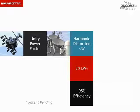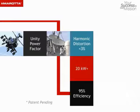Load sharing allows the design to modularly scale to 20 kilowatts and beyond, and as you would expect from the power electronics team at Murata Controls, this new technology delivers high conversion efficiency of up to 95%.